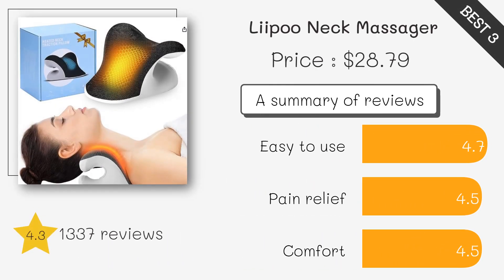The Leipu Massager offers kneading massage nodes that mimic human hands. It's ergonomic and designed to fit your body contours, providing a soothing and customizable massage experience.